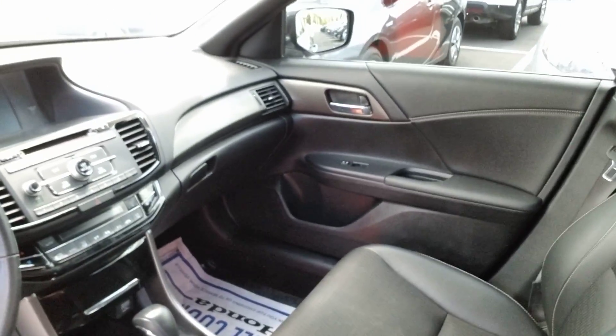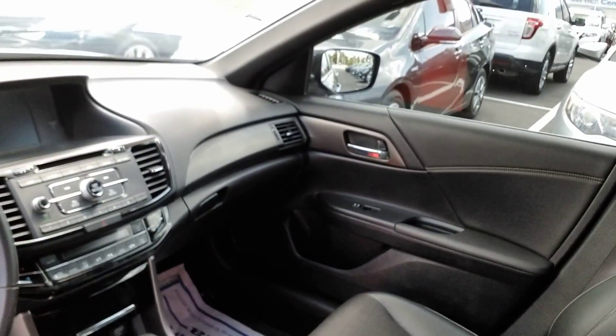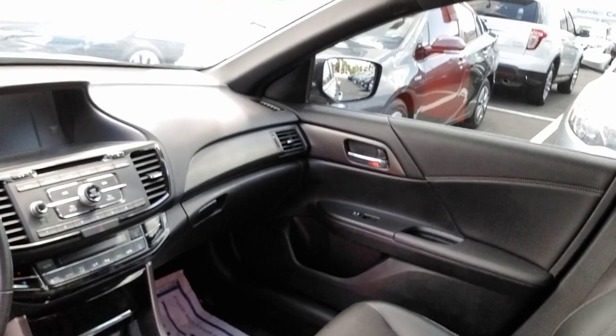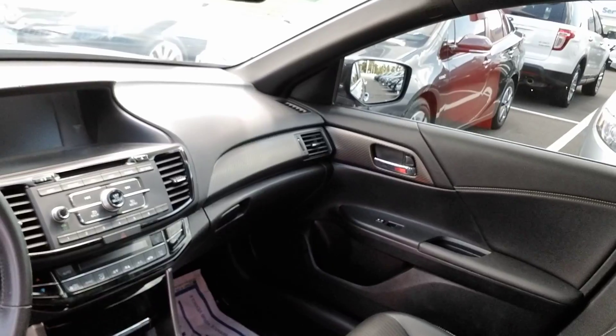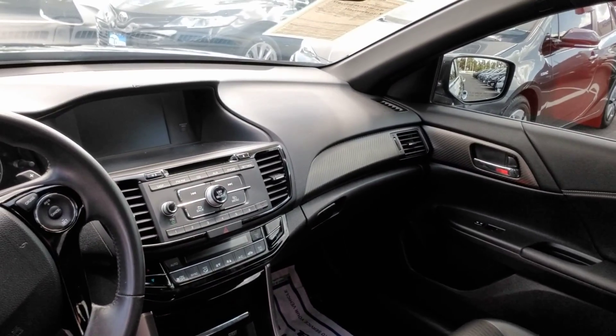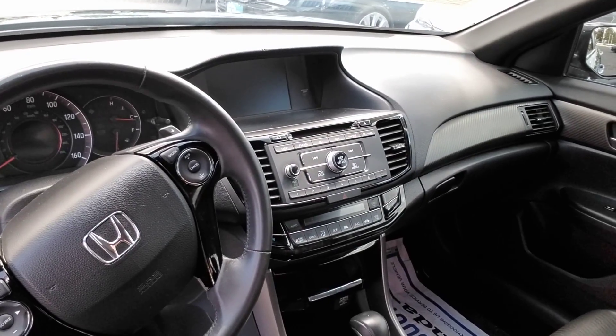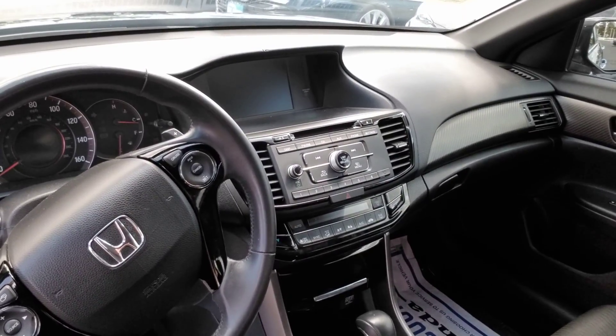You have AM, FM, CD. You do have Bluetooth for both your phone calls and for your audio streaming, so you can play just about any type of player you can imagine, stream from your phone or what have you. All of your controls are right there on the wheel, nice and safe and convenient.